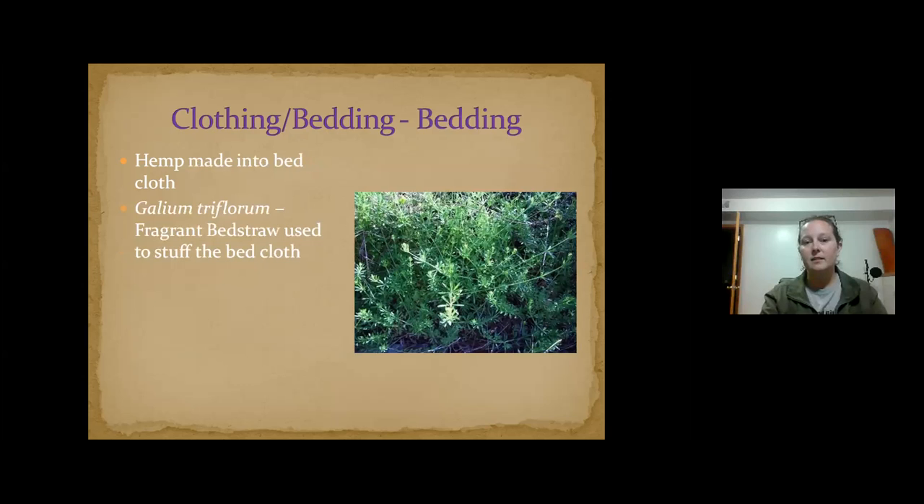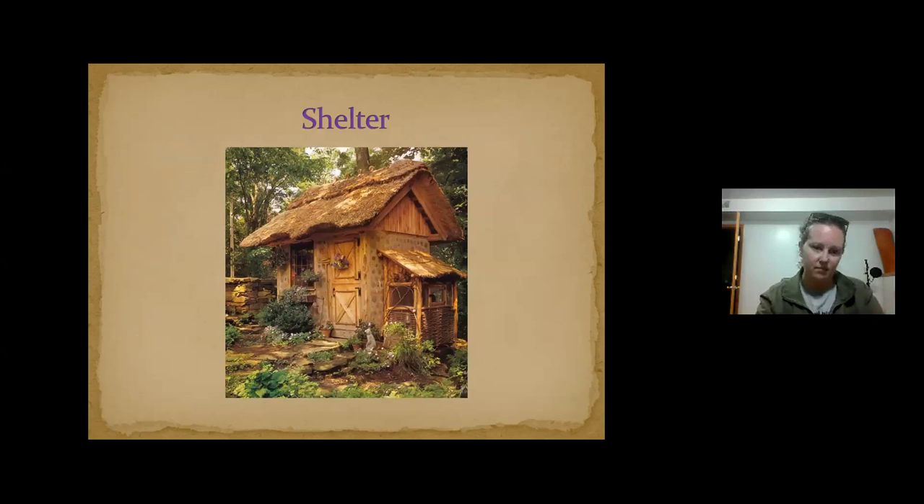Bedding: bed straw has been used as ticking in bedding. It's not something everybody uses today, but if you're out in the woods in survival mode and need a bed, now you know. And obviously shelter — people have been using plants for centuries. Utility weapons include snowshoes, lacrosse sticks. Hawthorn spikes have been used as needles for sewing or for other purposes. Baskets and transportation are also traditional uses.